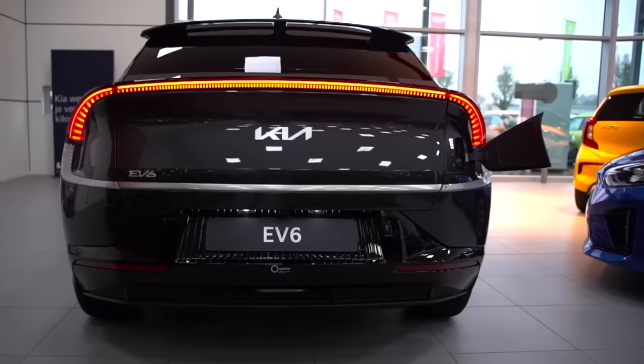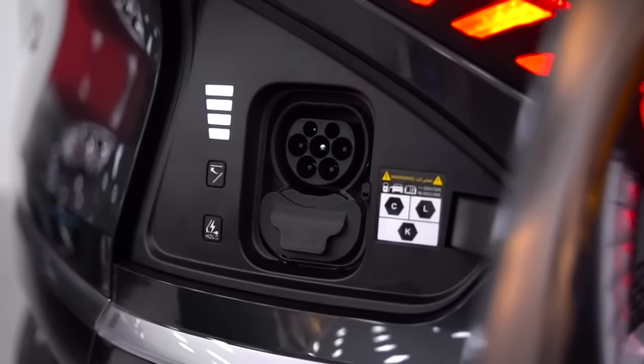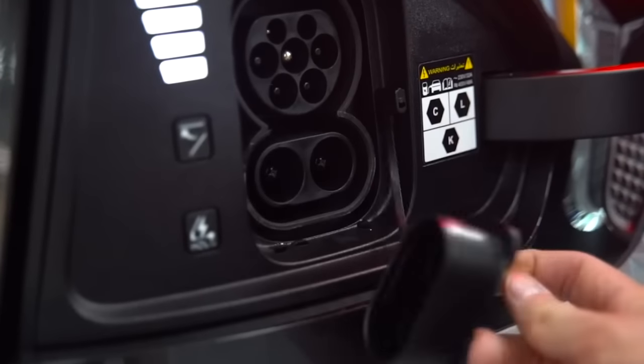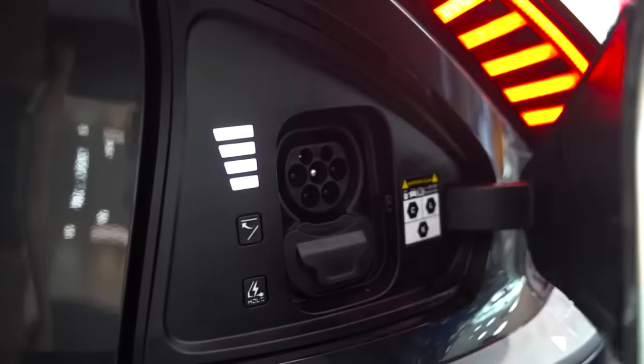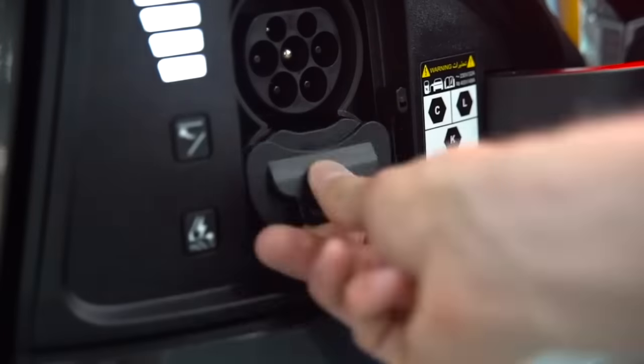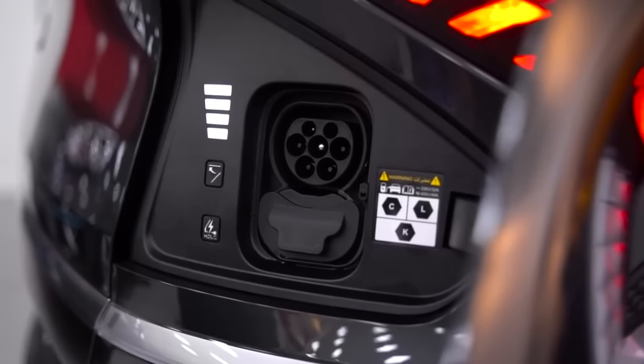It gets a 77.4 kWh battery pack. In India, ultra-fast charging is not available, so you will have 50 kW DC fast charging, which will fully charge the car in about 1 hour 15 minutes. But don't rely on home charging — because the savings from running an EV versus petrol would be offset by the fact that it takes 36 hours to fully charge at home.